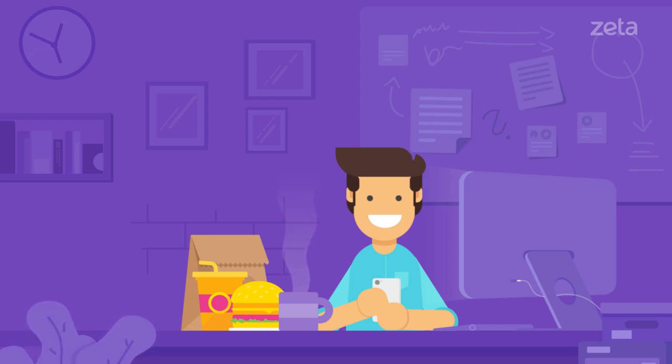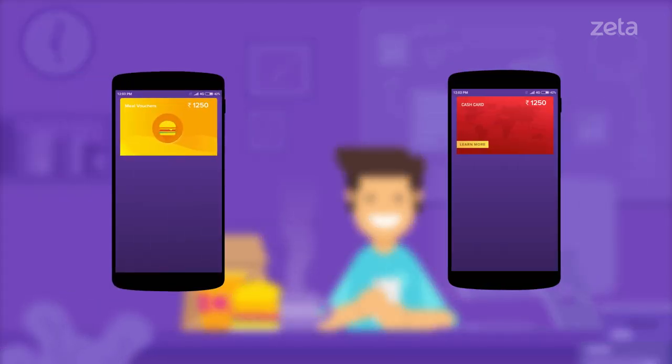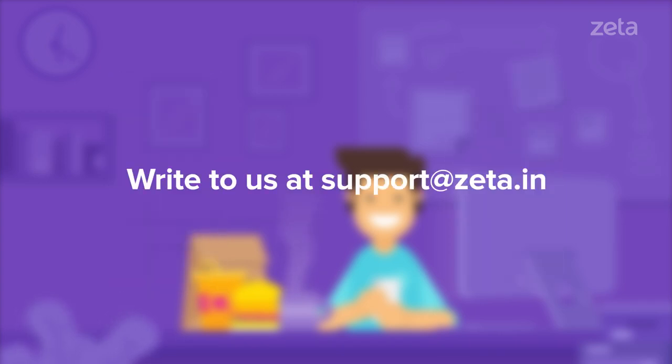Through Zeta Express remote, you can pay with meal vouchers or through your cash card by adding money to it. If you've got any questions, write to us and we'd be happy to help.